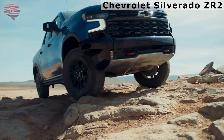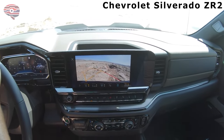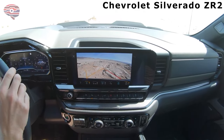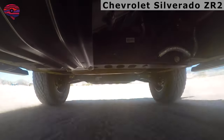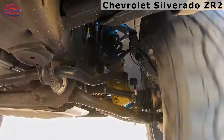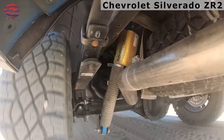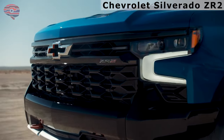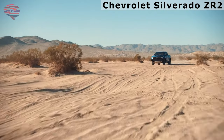It has the naturally aspirated 6.2-liter V8 available in the regular Silverado 1500, making 420 horsepower and 460 pound-feet of torque, paired with a 10-speed automatic transmission. Every ZR2 features a four-wheel drive system with a two-speed transfer case and electronic locking front and rear differentials. The 18-inch wheels are shod with gnarly 33-inch off-road tires on a specially tuned suspension with high-performance spool valve dampers. A unique skid plate package protects the underside, and Chevy says the ZR2's high-mounted steel bumper provides a 31.8-degree approach angle. The Silverado ZR2 price starts just under $70,000.